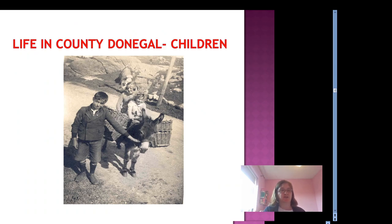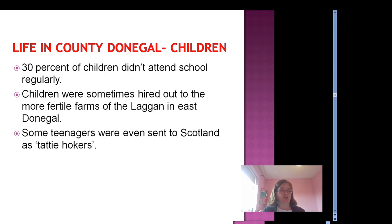So what was life like for children in County Donegal in 1920? Very different to today. Children as young as 10 or 11 were sometimes hired out to the more fertile farms of the Laggan. Boys and girls were inspected at hiring fairs and would go and live at the farm for six months at a time. Work was difficult, the hours long, and there was no school. Children must have been very, very homesick, really missing their families for so long at a time.